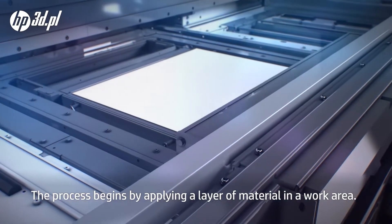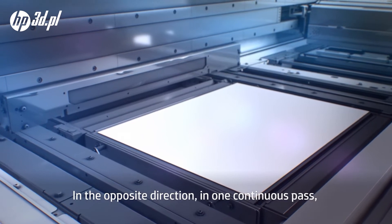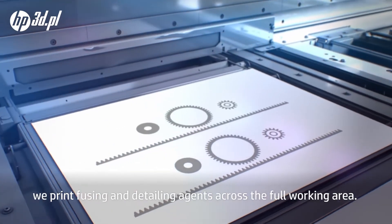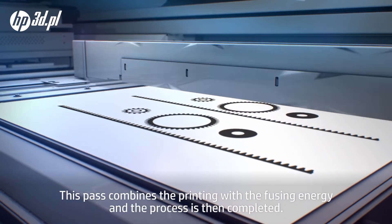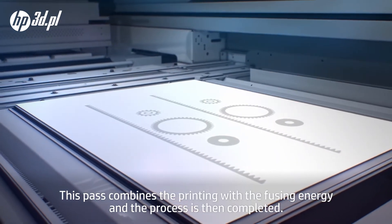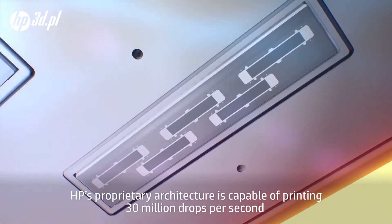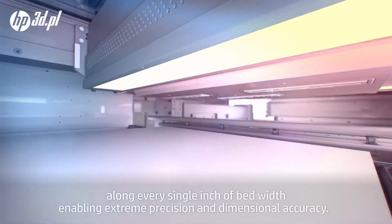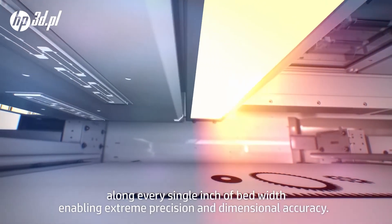The process begins by applying a layer of material in a work area. In the opposite direction, in one continuous pass, we print fusing and detailing agents across the full working area. This pass combines the printing with the fusing energy and the process is then completed. HP's proprietary architecture is capable of printing 30 million drops per second along every single inch of bed width, enabling extreme precision and dimensional accuracy.